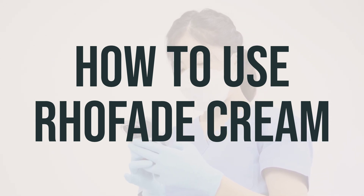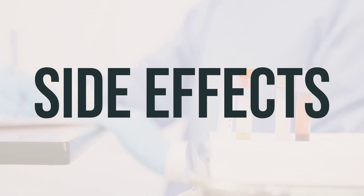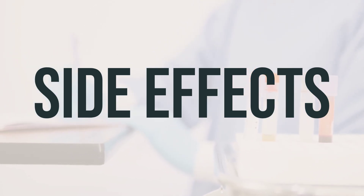Finally, be sure to tell your doctor if your condition lasts or gets worse. If you experience skin reactions, redness, pain, or worsening of rosacea pimples, let your doctor or pharmacist know.